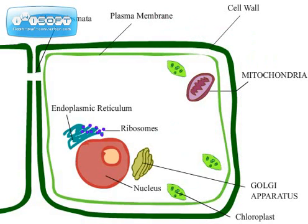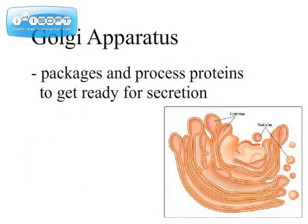We got the Golgi Complex. It packages and processes proteins that are like FedEx. Get some ready prior to being sent off to the destinations — it's particularly important in secretion preparation.